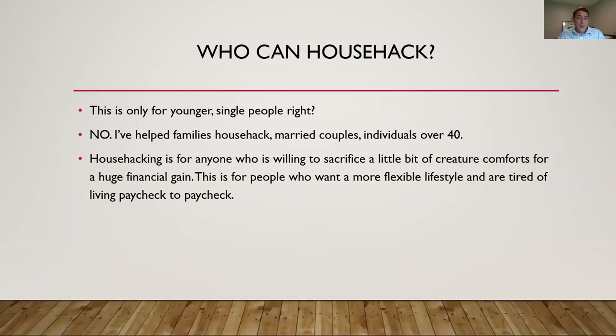Who can house hack? Anybody can house hack. I've helped all sorts of different people. The perception is that this is only for younger, single people — but I'm house hacking here with my girlfriend, and we know why we're doing this and what we're aiming for in the future. I've helped families, married couples, people over 40, people with kids. Your kids don't care where you live — they just care that you're there and that you're nice to them. They're not going to be upset at three years old about not having their dream house.